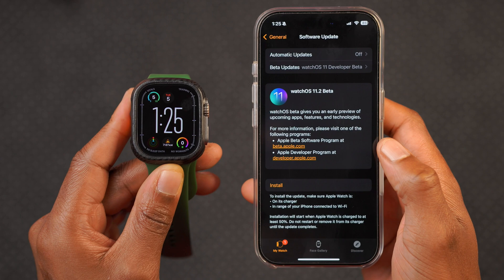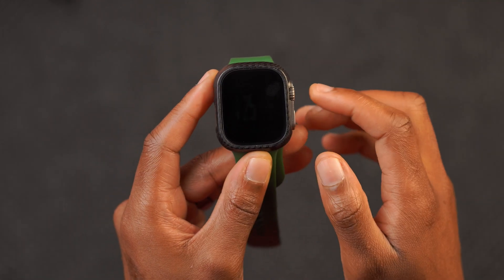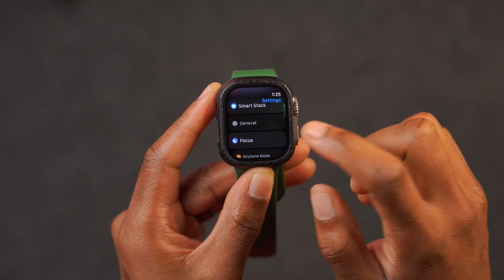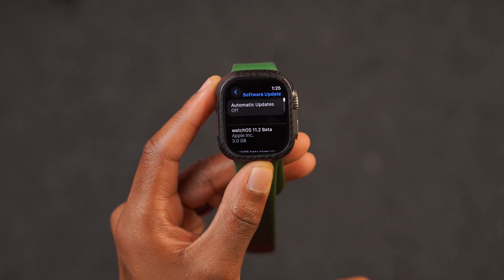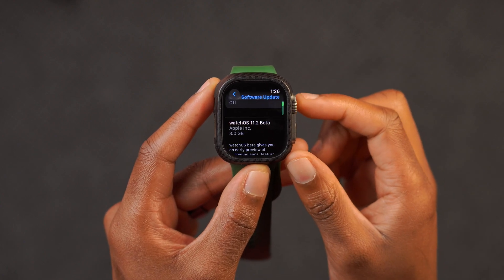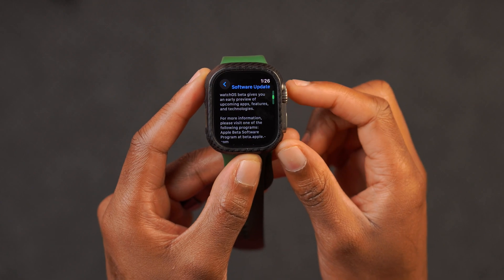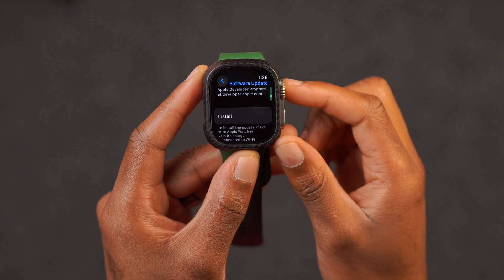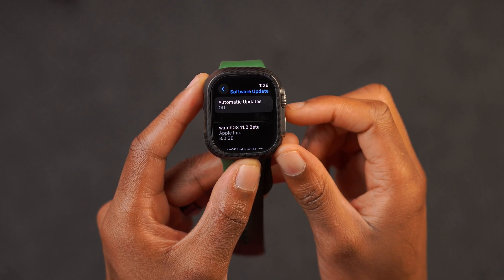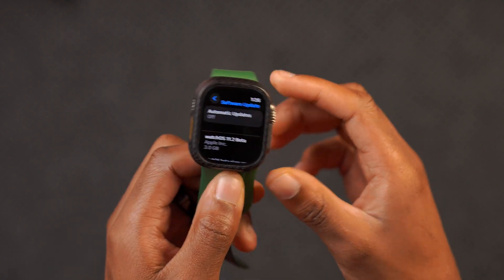This update comes in at a hefty size — just about three gigs. I was trying to figure out why, looking into the OS and doing research, but I really couldn't find much. It's almost as if you're updating from WatchOS 10 to WatchOS 11 completely. This is not a typical update size that we see for a point update.